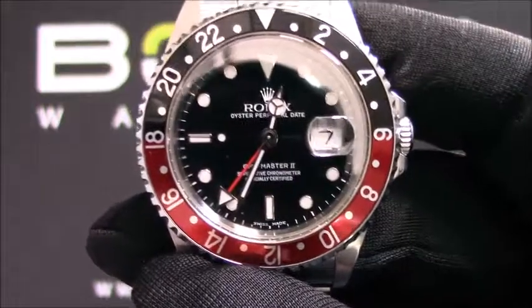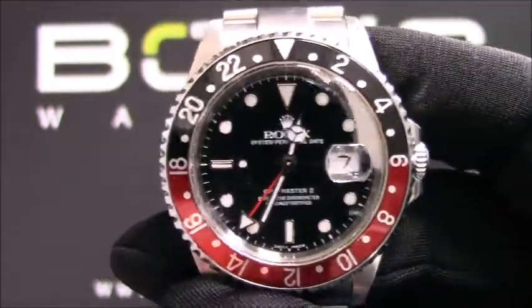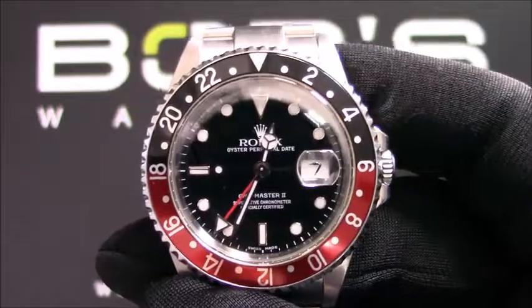This watch has an automatic movement, and this GMT-Master comes with a Rolex box and papers. As with all watches we sell, this watch comes with a 3-day satisfaction guarantee and a 1-year warranty.